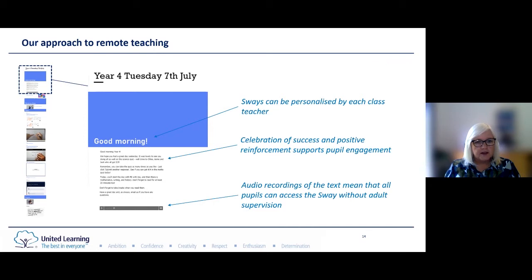The way we delivered Sways meant they could be personalized by a class teacher. They could have their own little video at the beginning, talking to the pupils and checking in with them, so that we were getting that engagement with the emotional side of teaching and learning. They could also be personalized to give reinforcement and celebrate success. Particularly for younger pupils, those audio recordings of the text meant that pupils could access the Sway without adult supervision — the child could start in the morning, click on the audio, hear the explanation, and pause, stop and go back when needed. So parents who were busy or working weren't tied to the Sway with their child all day.